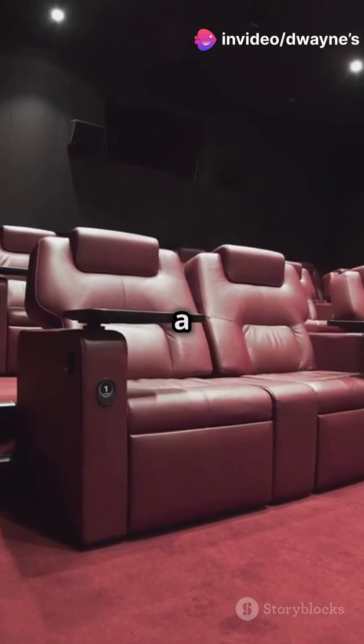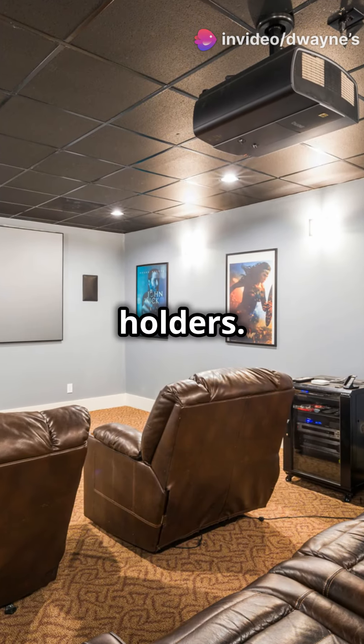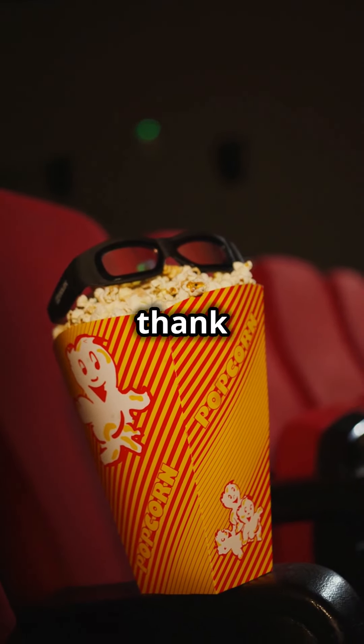Third, don't forget a comfy seating arrangement. Just think plush recliners with built-in cup holders. Your back and your popcorn will thank you.